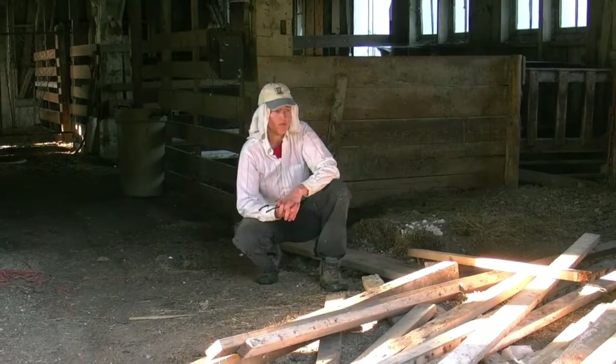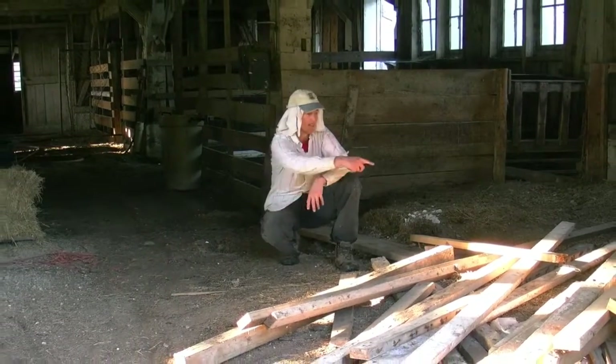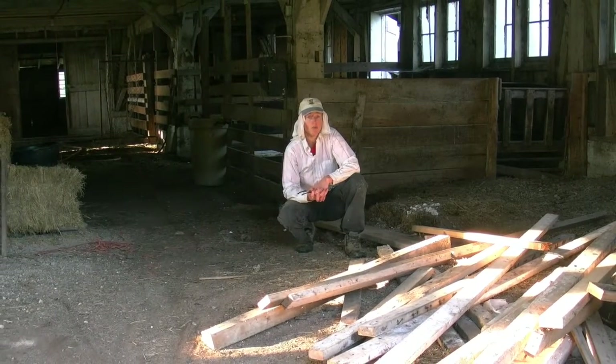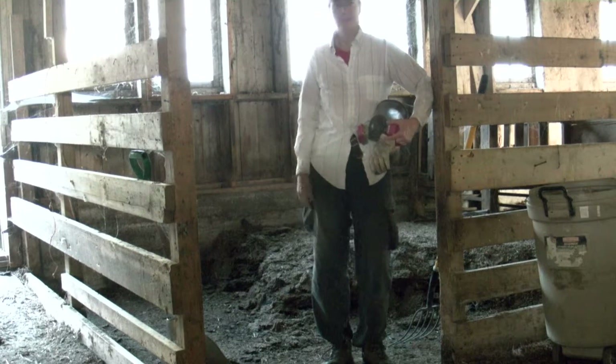A lot of things were patched in and put in for various reasons. As you can see, I've taken out a lot of this and we're going to take a look at sometimes what you might inherit. One of the things we're dealing with here in this particular barn is they had sheep.